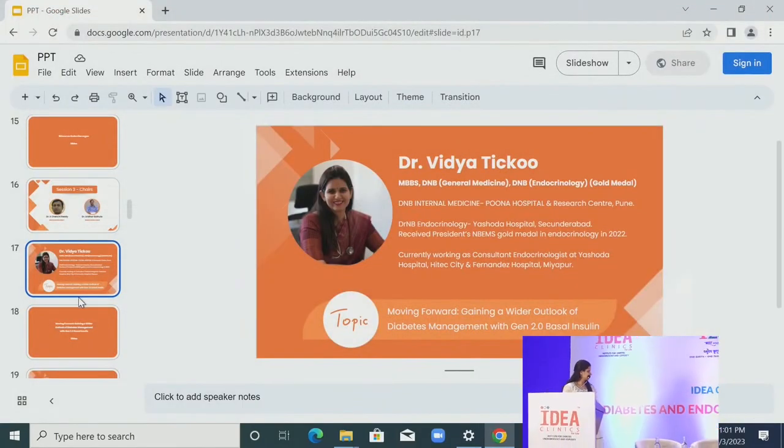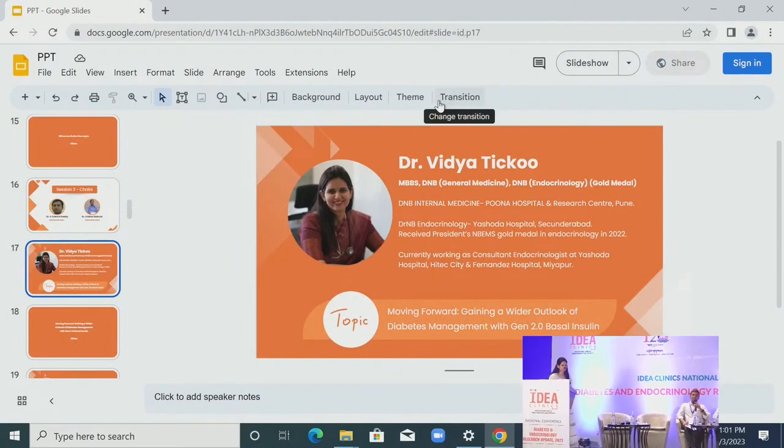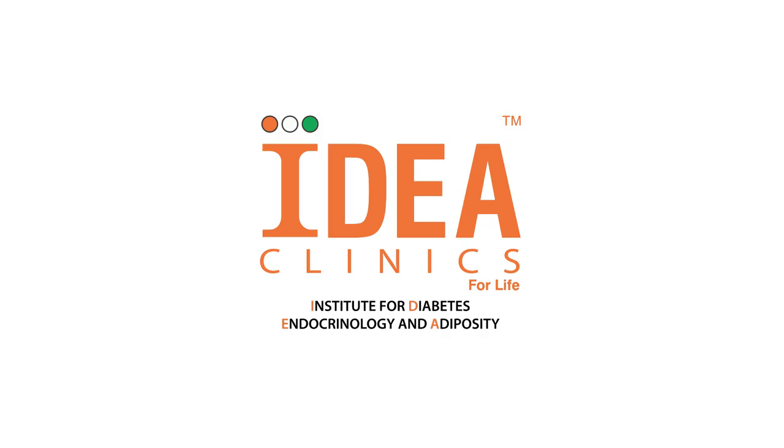Thank you Dr. Vijaya for your excellent presentation. Questions for Dr. Vijaya.